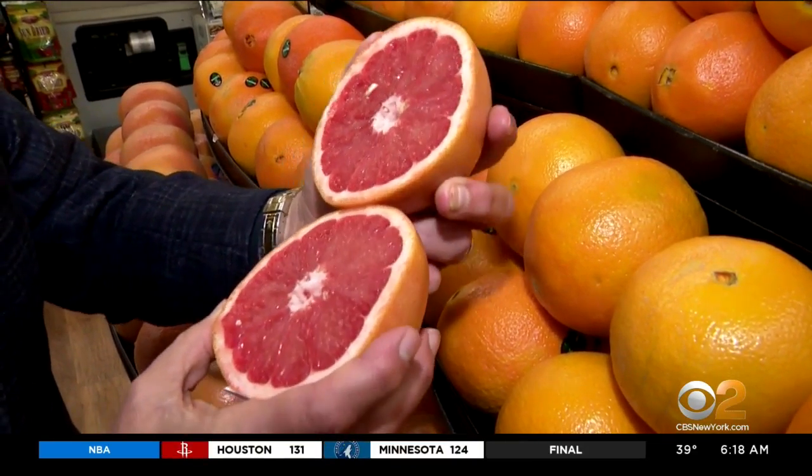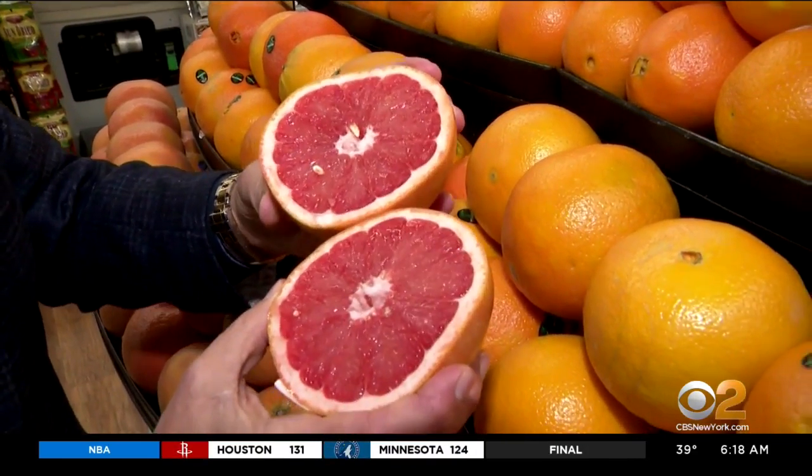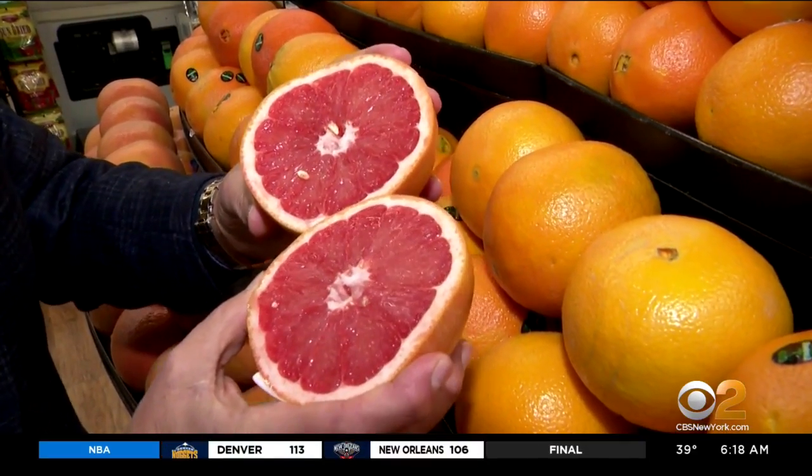The sugar is just out of this world. And look at that color and the juice it makes in the morning — grapefruit juice, you can't beat.